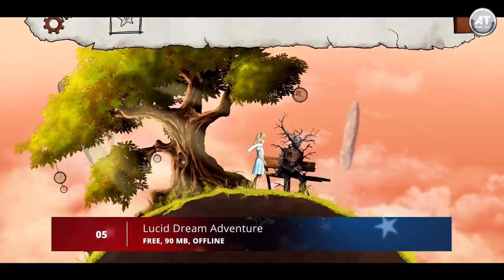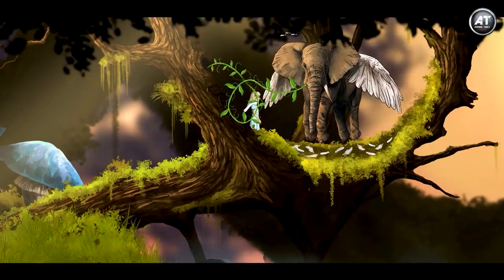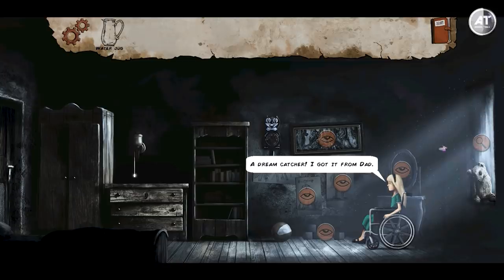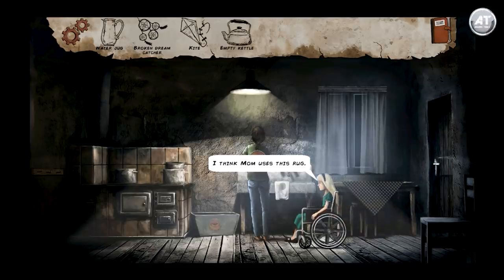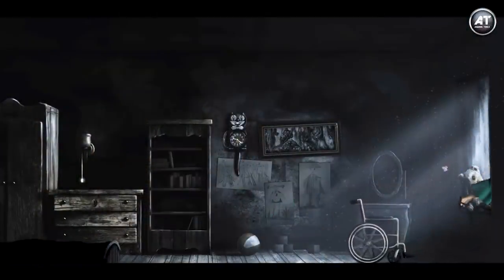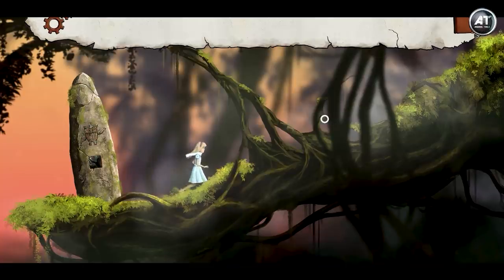Moving on to number 5, we have Lucid Dream Adventure. Lucid Dream is a great quest of classic mechanics. Players are offered a fascinating adventure story of a cute girl whose life is filled with worries about her mother. To find a solution, she goes on a journey through a scary and frightening maze, where unexpected discoveries and meetings with residents of other worlds await her. Beautiful graphics, a poignant story, long duration, puzzles, mini-games, and much more will not leave fans of the genre indifferent.